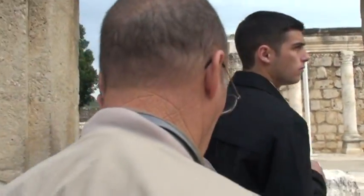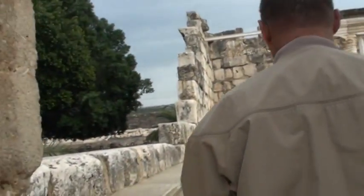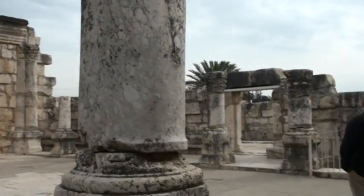The facade has been renovated. You can see the two palm trees on top of the windows, and the entrance is mainly from the southern part of the synagogue.